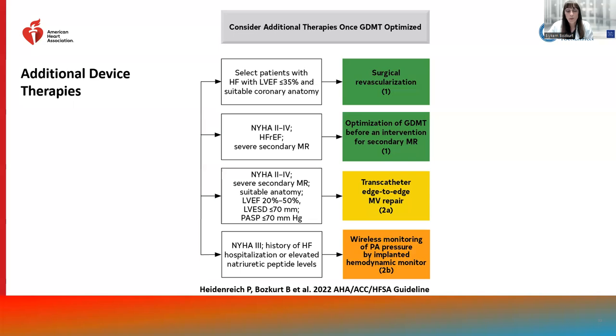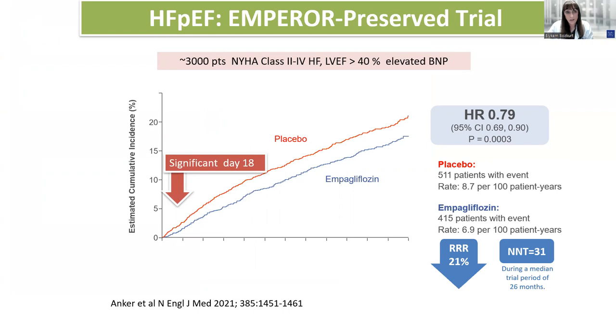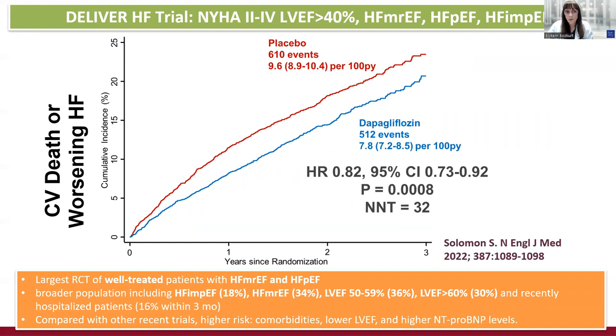Wireless monitoring of PA pressure by implanted hemodynamic monitoring has a class 2B recommendation, especially for patients with heart failure hospitalization or elevated natriuretic peptide levels. We have specific recommendations for patients with mildly reduced EF — ejection fraction between 41 and 49% — or preserved EF. The EMPEROR-Preserved trial demonstrated significant reduction in cardiovascular death and heart failure hospitalization in patients with heart failure with EF exceeding 40%, with benefits seen as early as 18 days. Subsequently, the DELIVER-HF trial also showed significant benefit with a second SGLT2 inhibitor in patients with NYHA class 2 to 3 heart failure with mildly reduced, preserved, and improved EF.